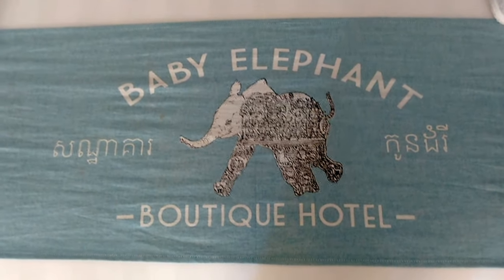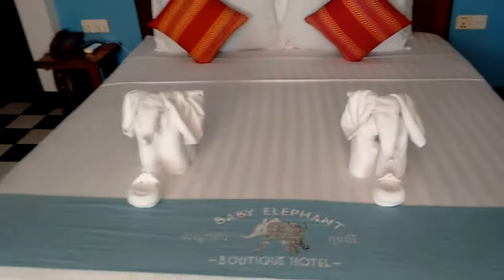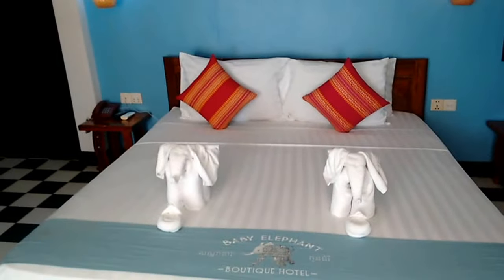Baby Elephant Boutique Hotel, Siem Reap. We've just got a couple of nights here because it's Tanya's birthday. We thought we'd have a little bit of luxury, and it's really quite nice. Tanya wanted to stay here, so here we are.